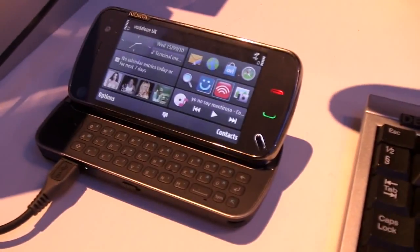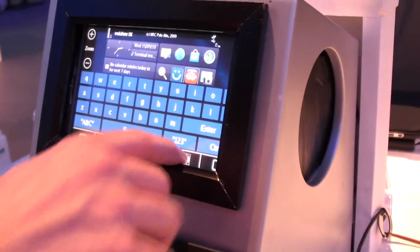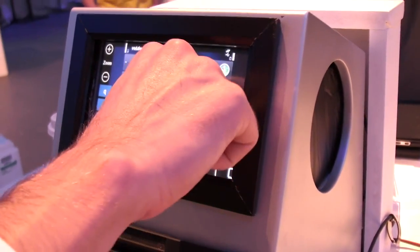It's replacing, well, replicating the hard keys of the phone. So you have, for example, a keyboard you can put in. In the end, they can do different things.